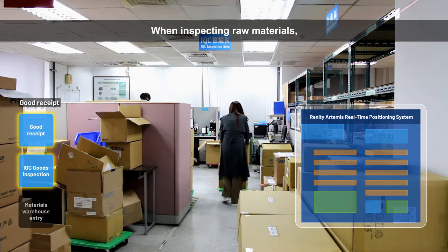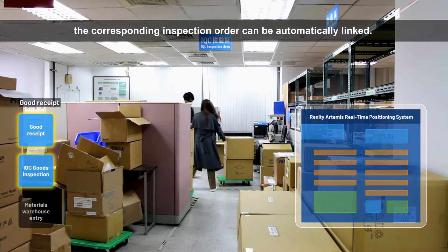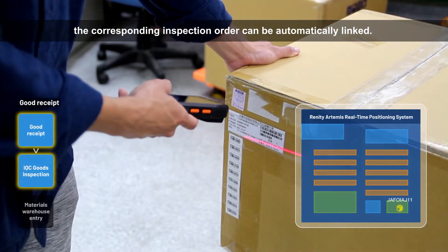When inspecting raw materials, the corresponding inspection order can be automatically linked.